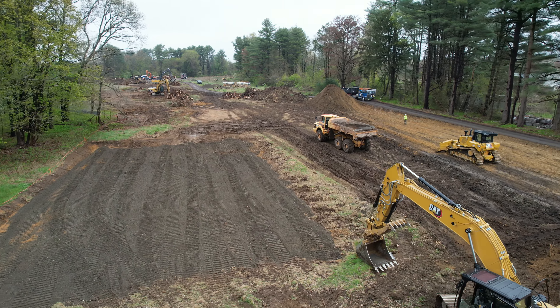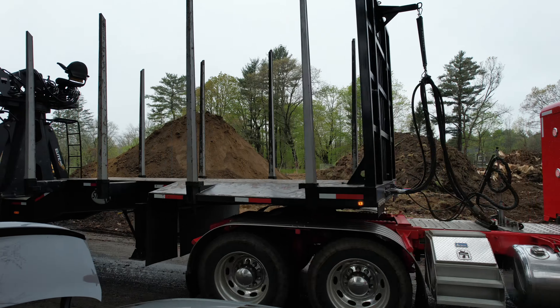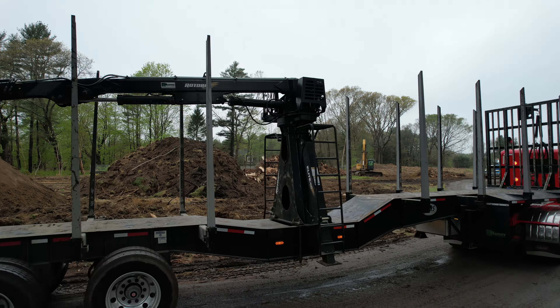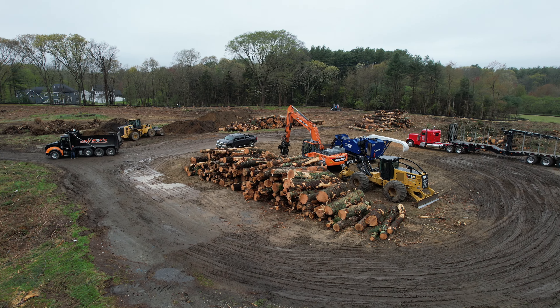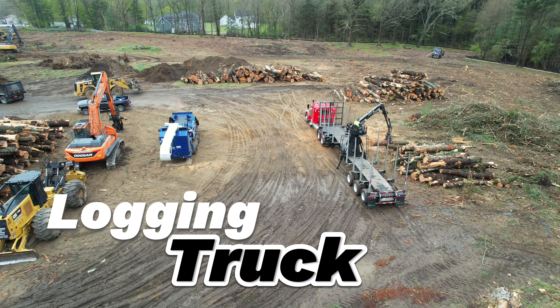Welcome back to Luciano's Excavation. Today we're on site clearing out where the new Taunton Public Safety Building will be built. We've teamed up with JR Vinagro, experts in the clearing industry. Their team brings the knowledge, precision, and equipment to tackle large-scale projects like this one. We're bringing in the logging trucks to haul out the downed trees efficiently and responsibly. Let's explore the power and precision of these impressive machines in action.